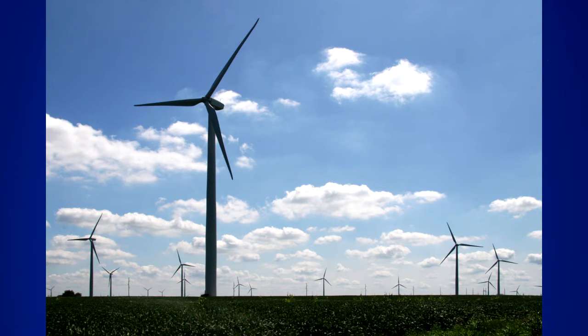Wind turbines which operate nowadays produce about 19 times more electricity than at the end of the 20th century.